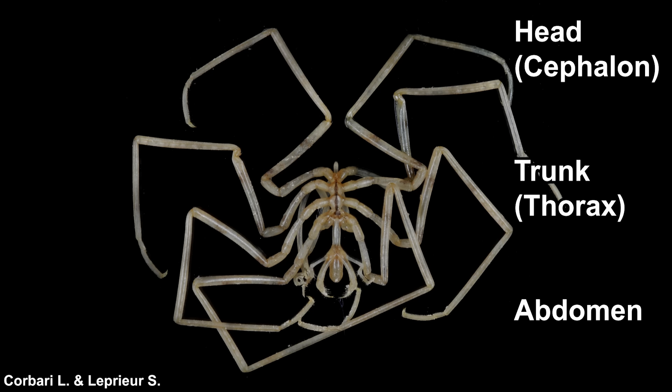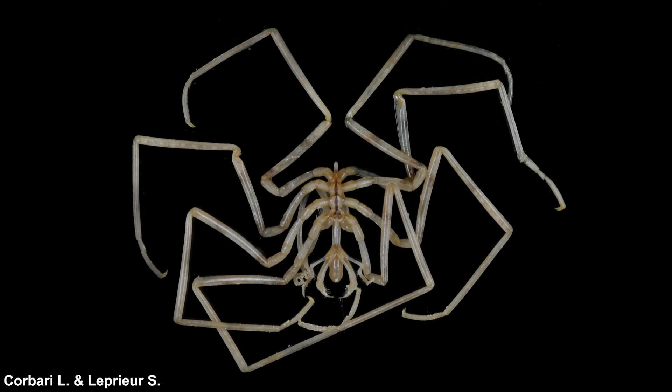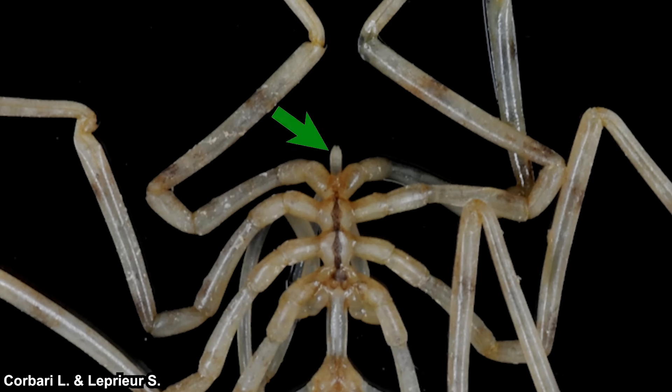Pop quiz: which part is their cephalon, which is their thorax, and which is their abdomen? I'll give you five seconds, but feel free to pause if you want to try answering yourself. Alright — let's start with the easiest one: their abdomen. This small and seemingly unimportant protrusion is their abdomen. In extant sea spiders, their abdomen is unsegmented and has almost no particular function. Still, their anus is on the tip of this abdomen.